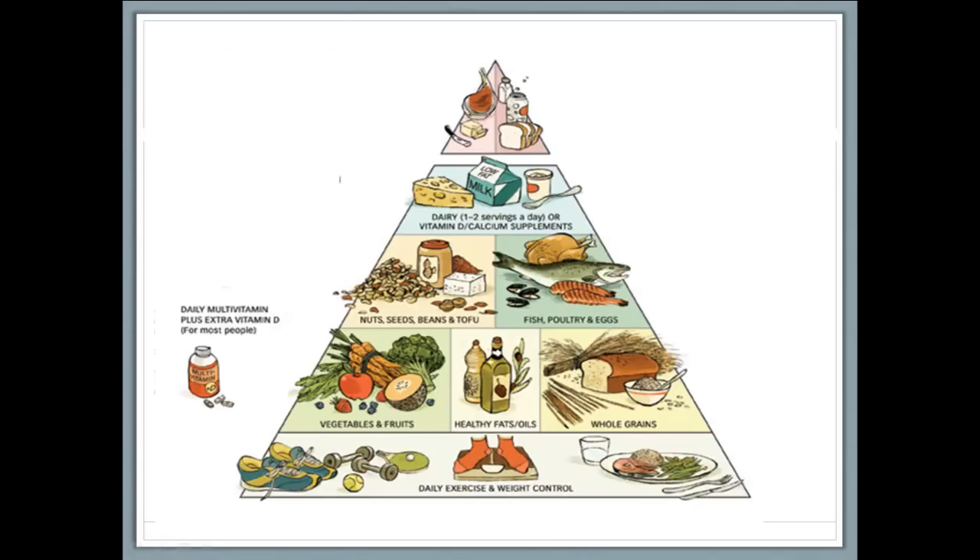Let's talk a bit about multivitamins. A daily multivitamin multi-mineral supplement offers a kind of nutritional backup, especially when it includes some extra vitamin D. Remember that no multivitamin can in any way replace healthy eating or make up for unhealthy eating, but it can fill in the nutrient holes that can sometimes affect even the most careful eaters.